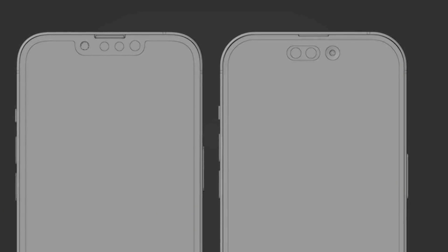It is a punch-hole display — a single punch-hole display. It is a large punch hole accommodating the front-facing camera and face sensors.